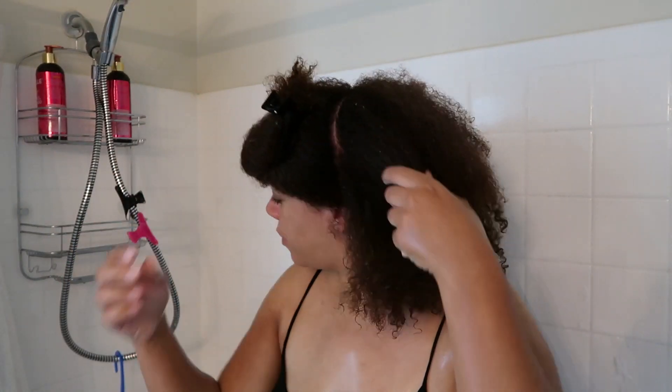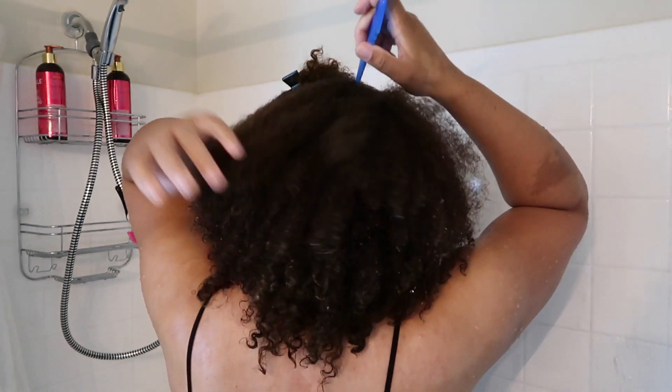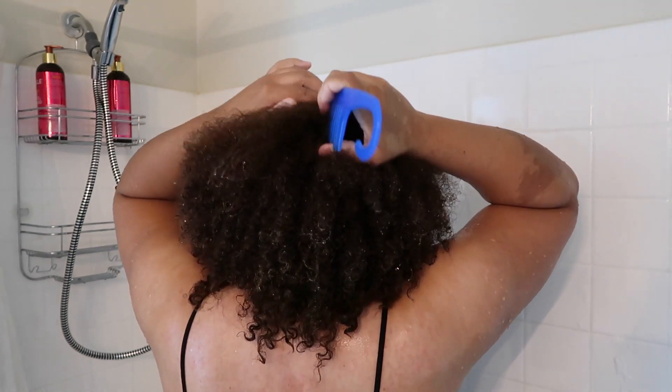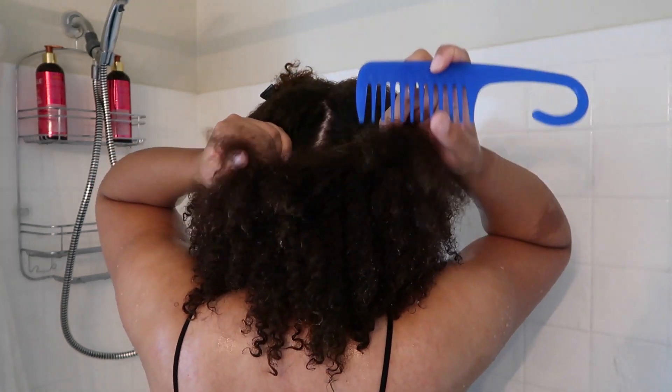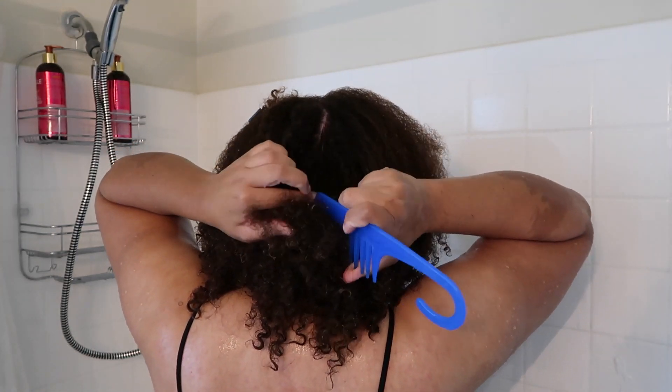As always, I'm sectioning my hair into quadrants. This just helps me to manage my hair a lot better, whether I'm washing my hair or preparing it for a style. I just have better control over my hair when I separate it into sections.